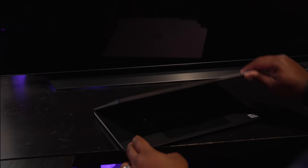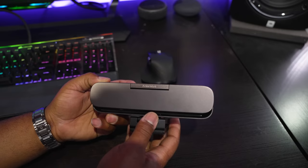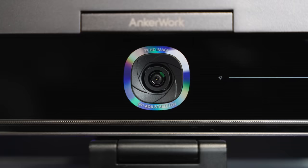Today's video is sponsored by AnchorWork. For the past year or so I've been pulling out my laptop whenever I needed to attend a video conference, and as nice as my laptop is, its webcam is pretty awful. Well, in comes the AnchorWork B600, which is basically a broadcast studio in the body of a webcam.